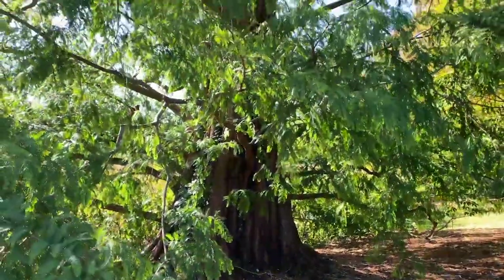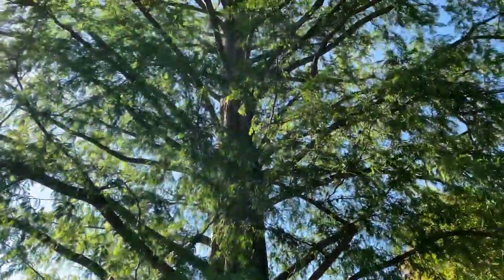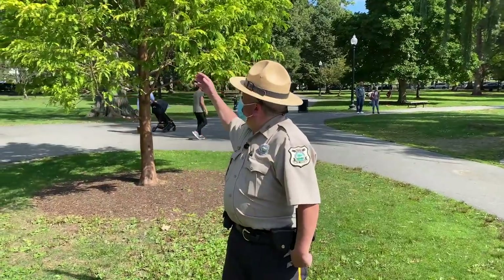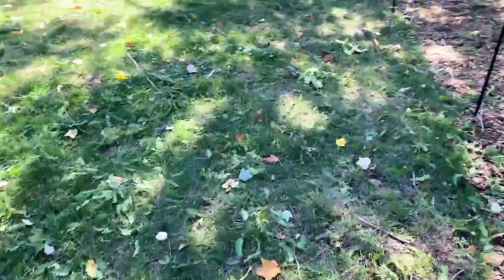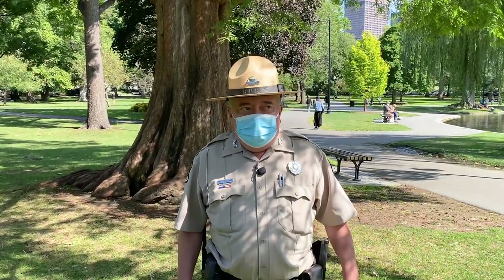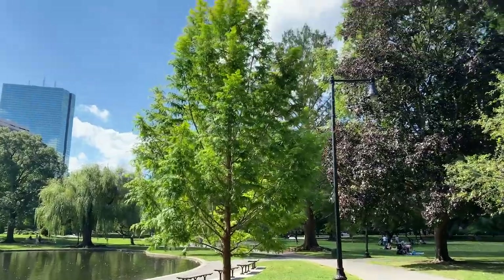The unusual thing about this tree is it is a deciduous conifer. What that means is that the leaves will eventually fall off during the wintertime, as opposed to evergreens. You can find examples of these trees in the Arnold Arboretum, as well as the Boston Public Garden.